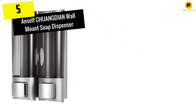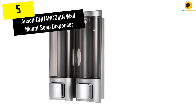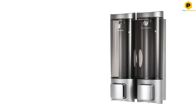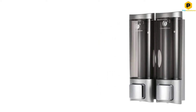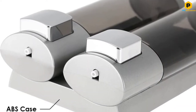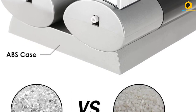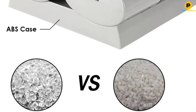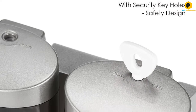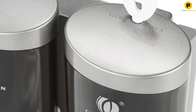Starting at number 5, we have the Anself CHUANGDIAN Wall Mount Soap Dispenser. Every modern home needs a contemporary soap dispenser and there is no soap dispenser that is more modern than this one. With its seamless automatic operation and unique locking design, this dispenser is the ideal dispenser. For its construction, the manufacturers used premium quality PC and ABS plastic and stainless steel materials, which make it highly sturdy and durable. The product itself has an elegant appearance, which makes it ideal for any bathroom decor.